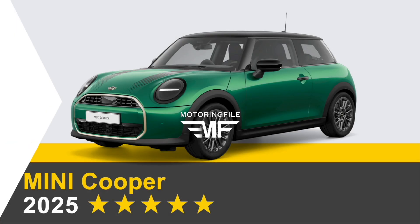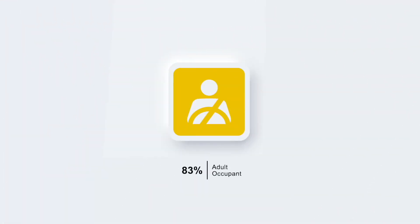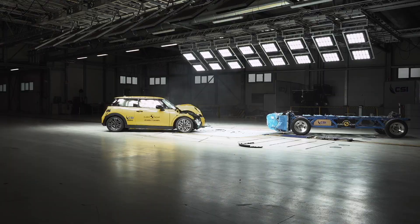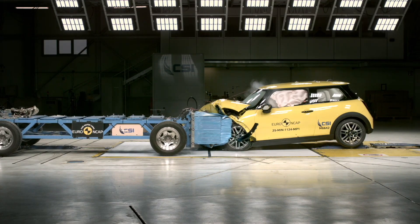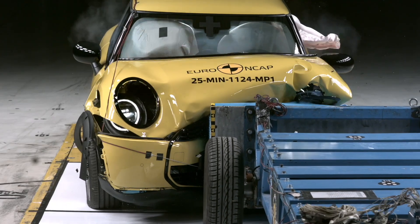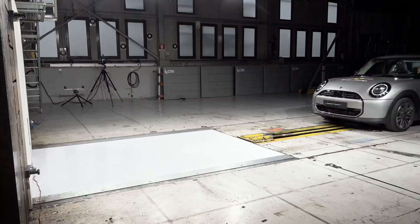The latest Euro NCAP results are in, and the Mini Cooper 3-door, the F66, has earned a 5-star rating. That headline sounds maybe familiar because Mini has had 5-star ratings in the past, but today's 5-star ratings from the NCAP organization — the European Safety Organization — is a lot different than it was in years past, and so that makes this new result quite a bit more impressive.